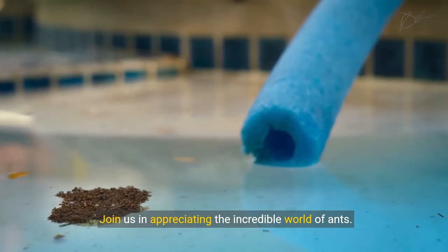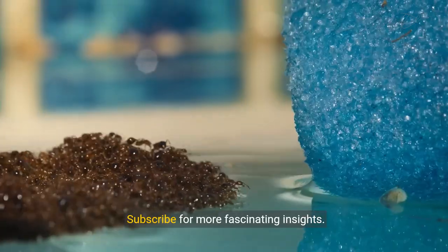Join us in appreciating the incredible world of ants. Subscribe for more fascinating insights.